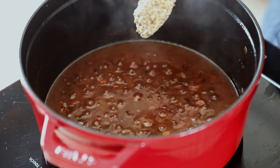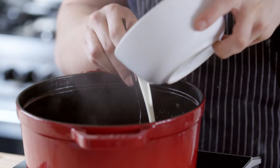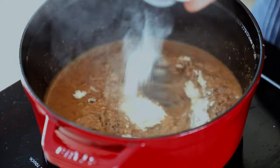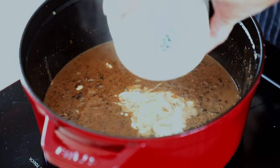Once your braising liquid is nice and reduced, toss in two tablespoons or 28 grams of whole grain Dijon mustard, followed by a quarter cup or 60 milliliters of heavy whipping cream. Bring that back up to a simmer, then sprinkle in one tablespoon or 14 grams of unflavored gelatin. Stir that in so it's nice and evenly distributed, then add your sour cream to the mixture.